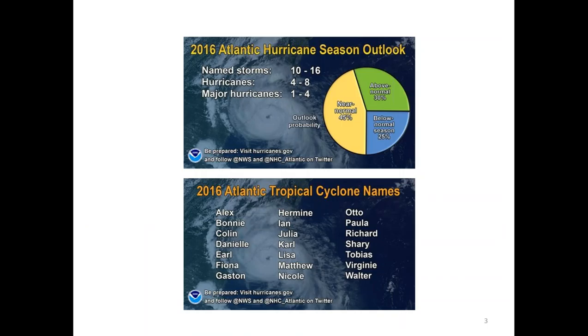This is the outlook for the 2016 Atlantic hurricane season. We're looking at near-normal conditions, with 10 to 16 named storms predicted, four to eight hurricanes, and one to four major hurricanes. Here are the different names for this season. We've already had Alex back in January, then Bonnie, and we might have Colin next week.